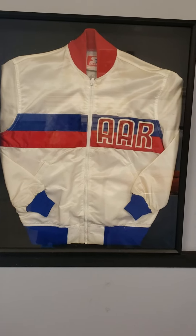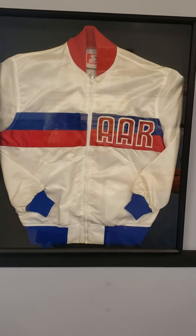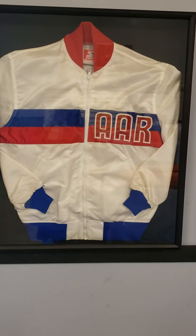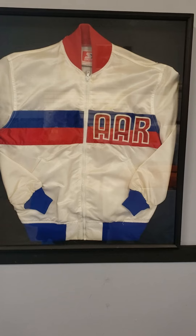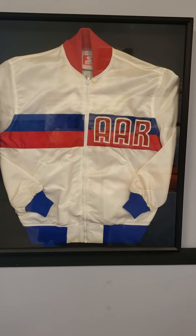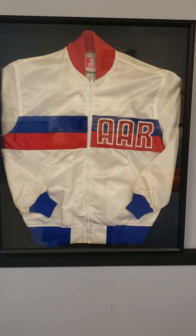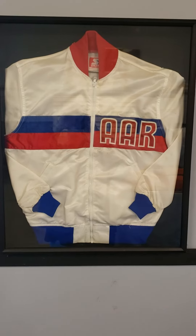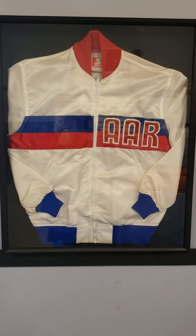He kept the jacket, and a number of years ago he presented it to me. So basically what we're looking at here is a one-off — there's not another one like it in the world. For Mopar memorabilia and CUDA memorabilia in general, this would be like the holy grail.